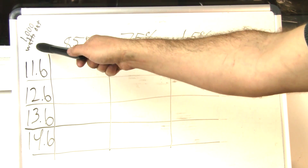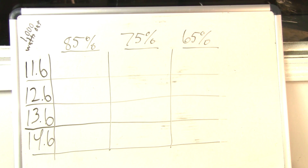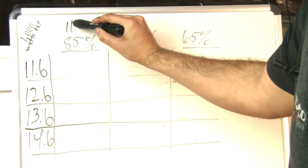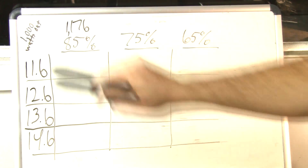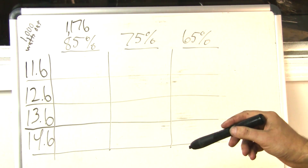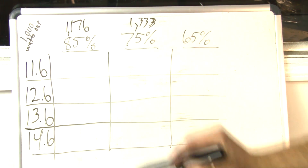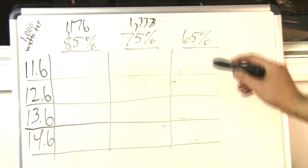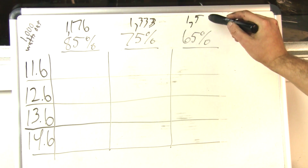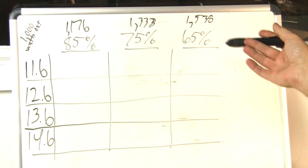To get 1,000 watts out, we divide 1,000 watts by the efficiency percentage to get the amount of input power required. At 85%, that is 1,176 watts of input wattage — and remember, wattage is voltage times current. At 75%, we're looking at 1,333 watts of input power. And at 65%, that's 1,538 watts. These are all rounded to the nearest watt to keep the math simple.